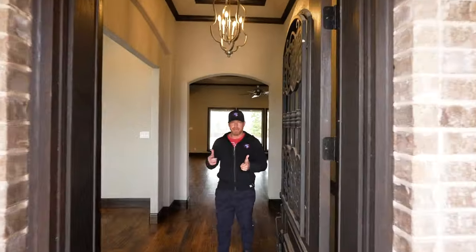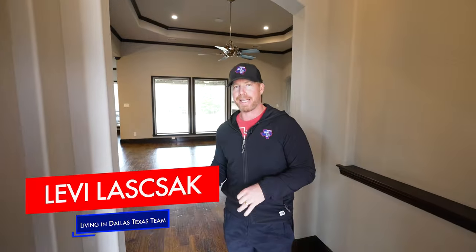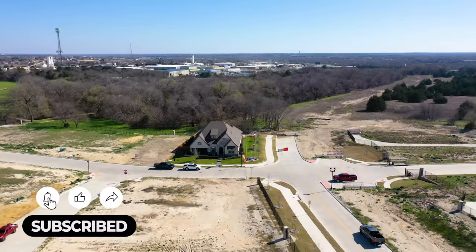Welcome to our newest listing here in Midlothian, Texas, brought to you by the Living in Dallas, Texas team and one of our top agents on the team, Atticus. I'm here to walk you through today, but also stick around because we're going to take you through another master plan community here in Midlothian.